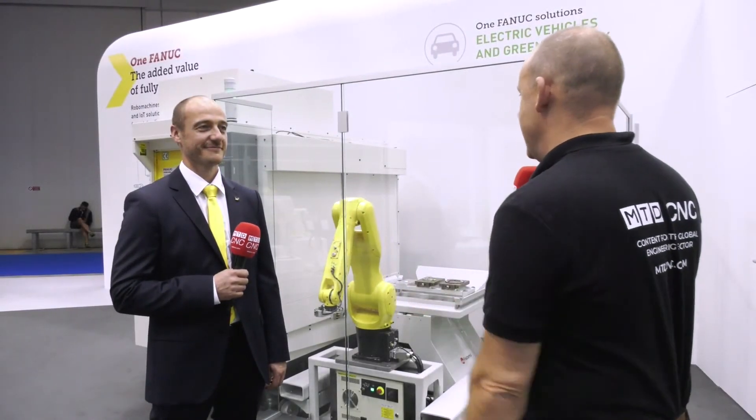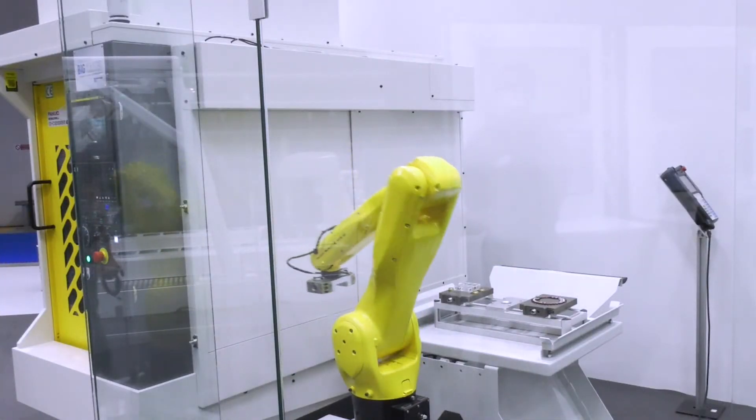Manuel, can you tell us what we're seeing here from Fanuc at EMO? I'm happy to introduce our brand new LR10 robot. It's brand new developed — more or less a new successor of the already well-established LR-Mate series.